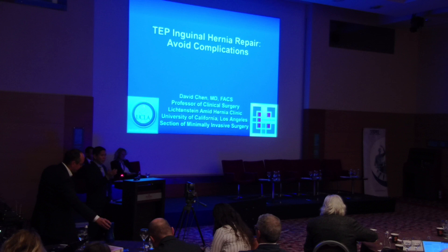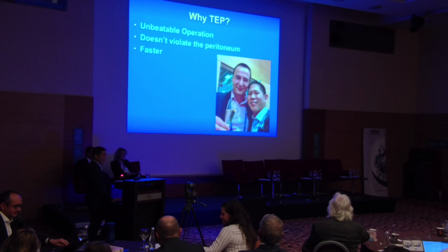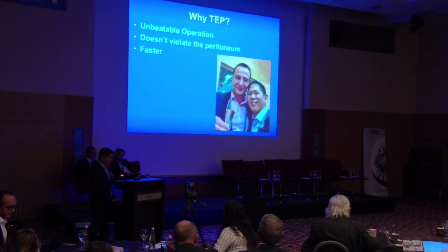Why TEP? I think that if you learn a TEP and you're comfortable doing it, it is honestly an unbeatable operation. Nothing is faster. You don't have to close the peritoneum. You don't violate the peritoneum, and it's a really efficient operation. In the U.S. a lot has switched over to robotics, but I just can't get myself to do a robotic plain inguinal because it can't beat a TEP — it's just so much faster.